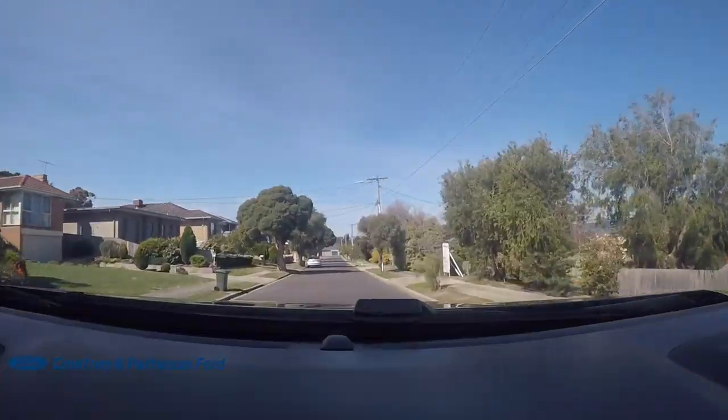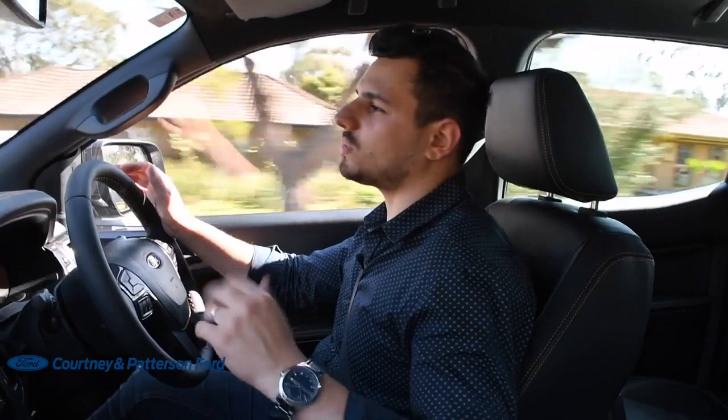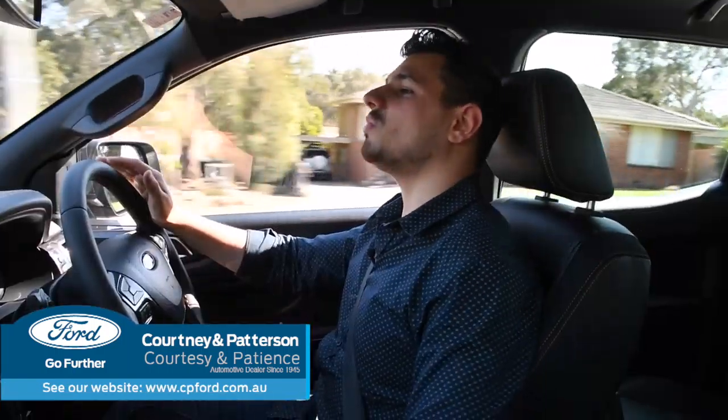The Ranger has a great advantage thanks to its high ride height. It's perfectly proportioned on the road, allowing you to see clear ahead of any traffic and any smaller vehicle. It's just phenomenal. And thanks to the sturdy assist steps, you just get up and in without any trouble.